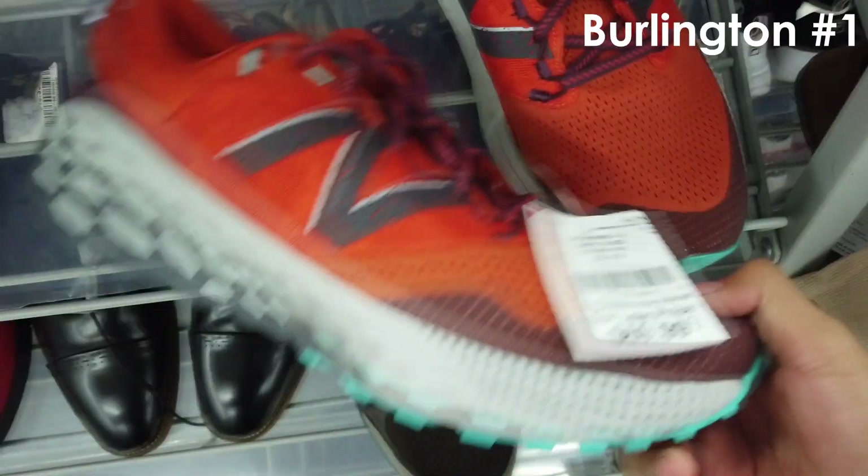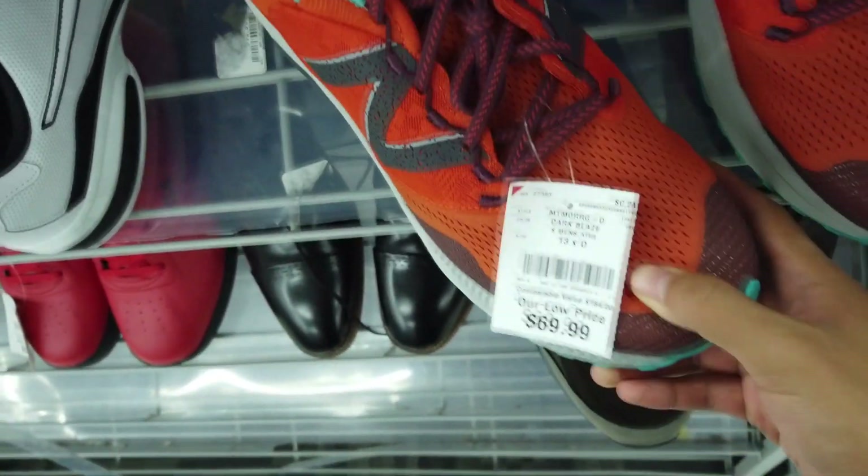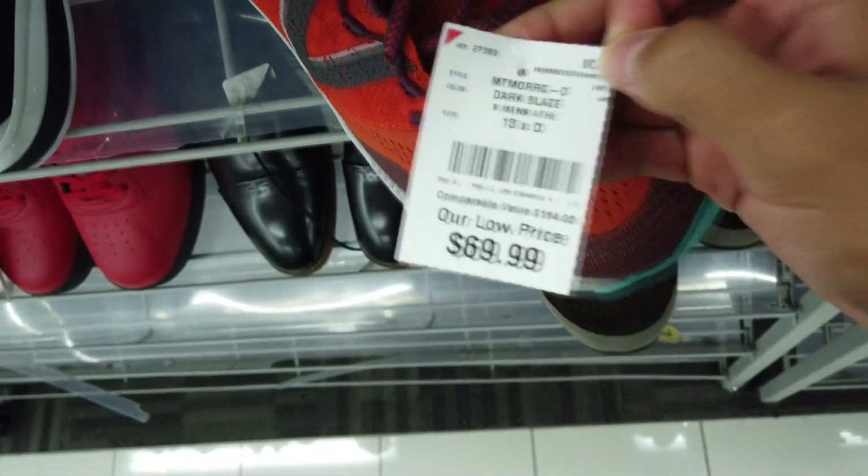All right, you guys, so it's the next day. We're here at a Burlington, gonna see what they have. I think that first time I are these Fresh Foam size 13 New Balances — seen these around but 70 bucks, man. Kind of taxing there. Looks like they stocked some stuff here, which is not bad at all.